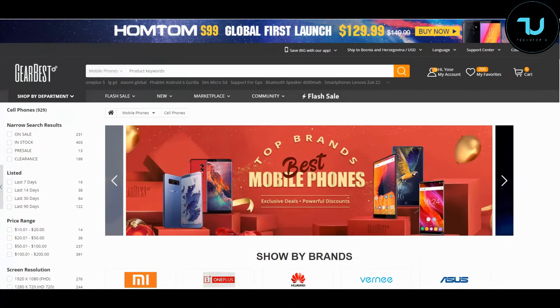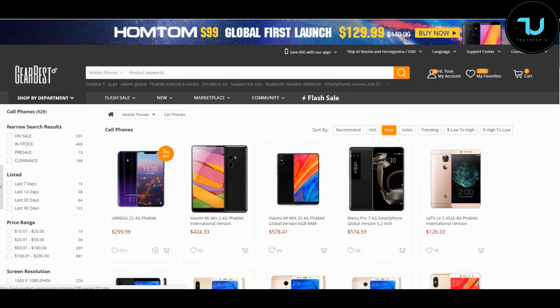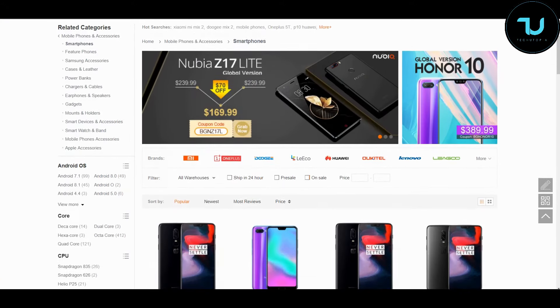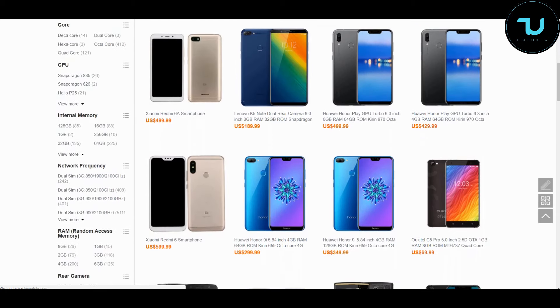If you've ever wondered where to buy smartphones from China, check out GearBest.com and Banggood.com — the most reliable two sites for online buying. Use my promo links below in the description to purchase anything. That's the best way to support me!